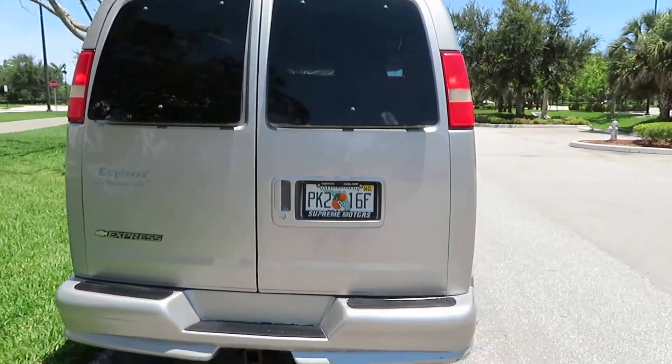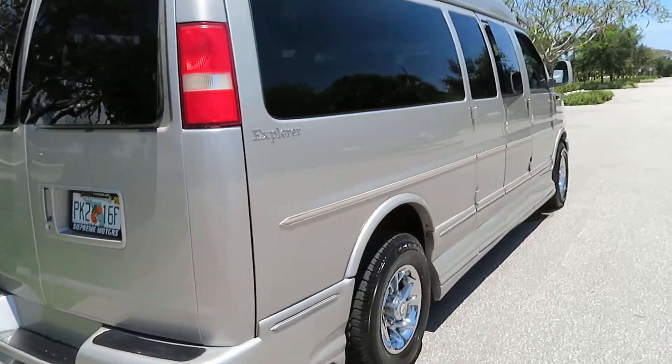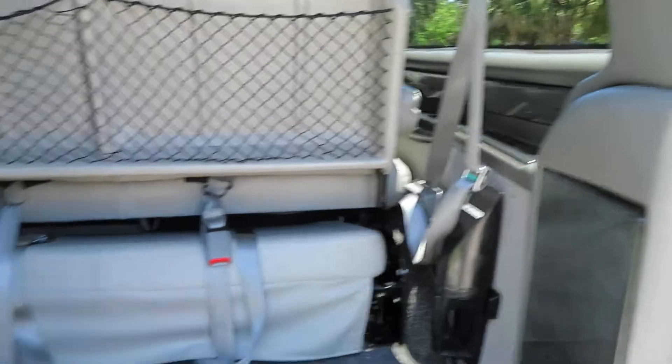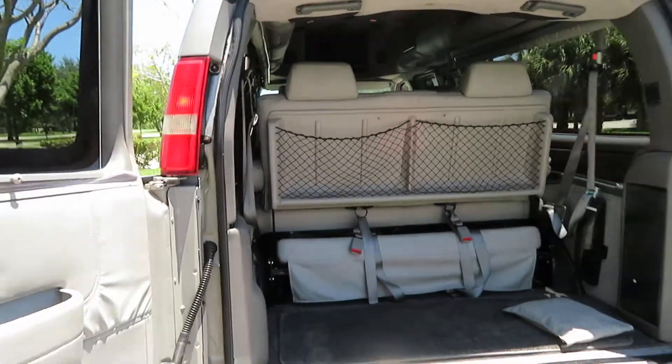It also has front heated seats. It's a beautiful van. I'll show you that the rear bench seat does fold down. These doors open up beautifully, very wide, with lots of space.